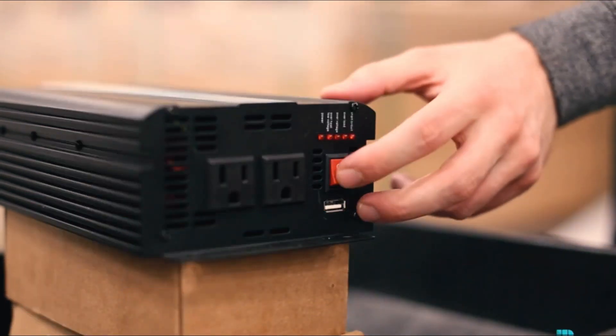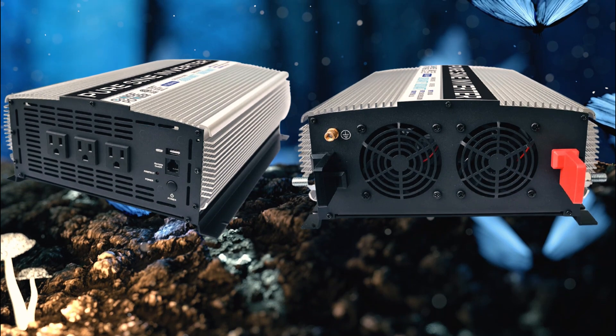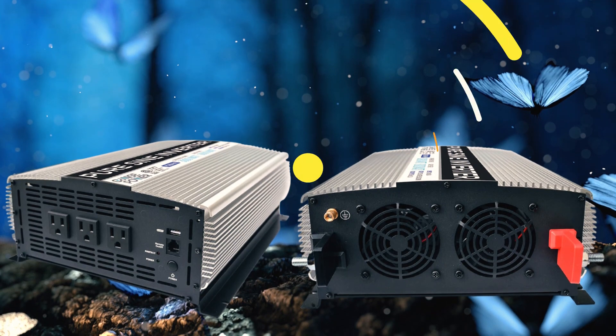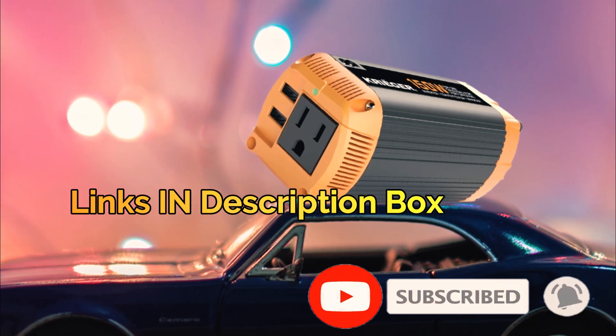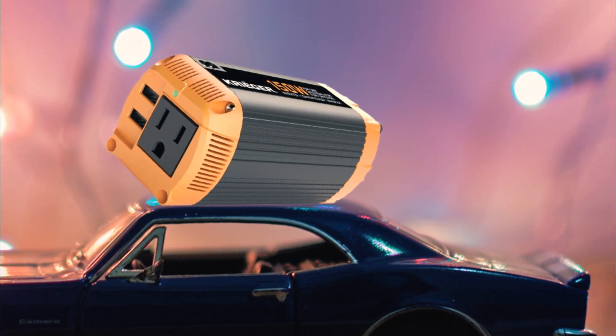Whether you're off-grid, have a recreational vehicle, or simply want to ensure you have a reliable power source in the event of a blackout, a pure sine wave inverter is a great investment. We put the links in the description box, check them out, and don't forget to subscribe to our channel. So sit back, grab a cup of coffee, and let's dive into the world of pure sine wave inverters.